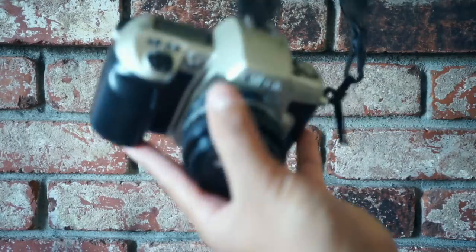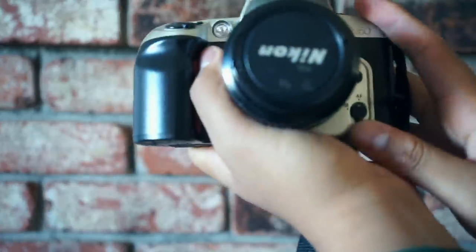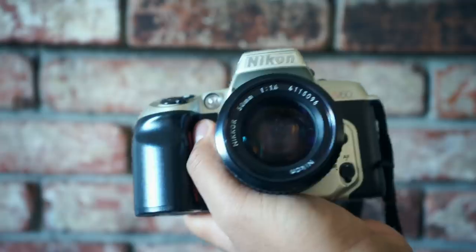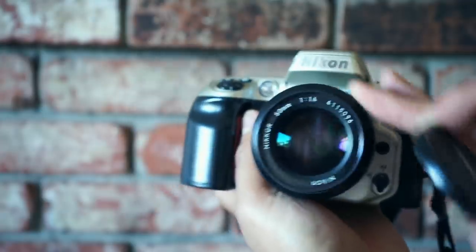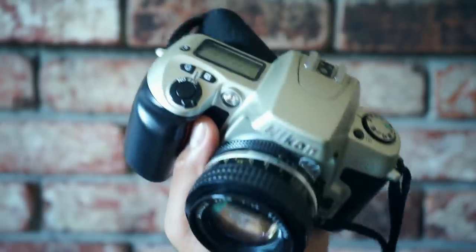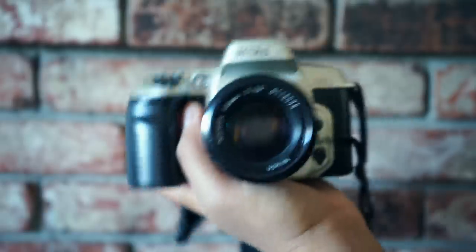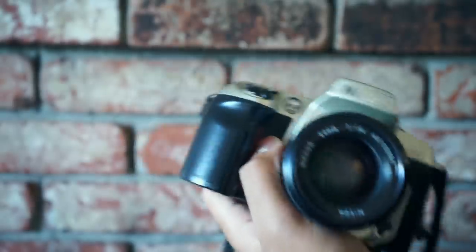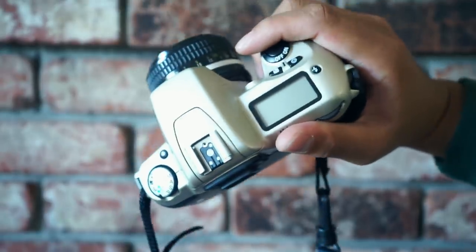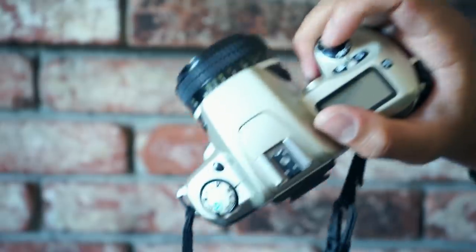The next camera was recently added to the collection, maybe two to four days ago. It's the Nikon N60 — an autofocus camera, but you can still mount Nikon F mount AI glass, so I have that mounted on here. It's almost kind of like an F100 but without some of its features. I really like it for its ergonomics — it has a really nice grip that fills my hand because I do have bigger hands, and I like cameras with a nice big bulky grip.